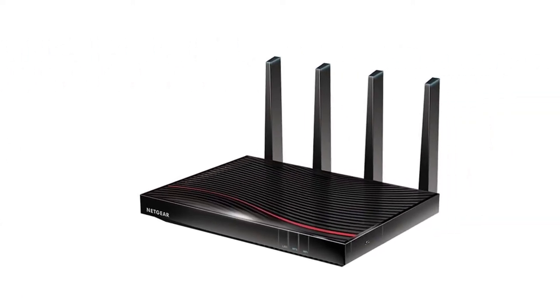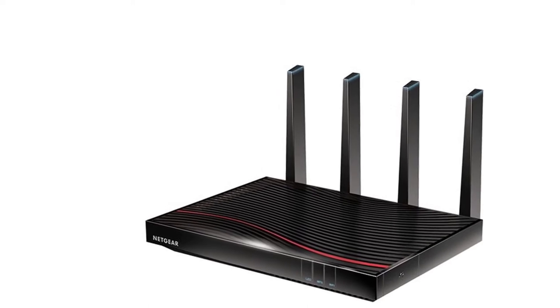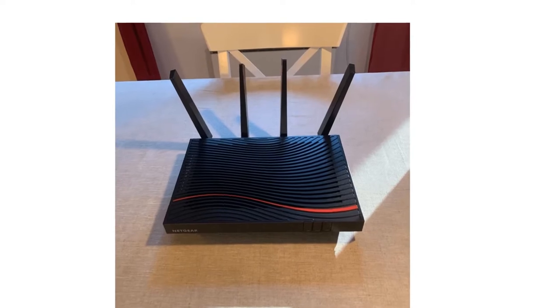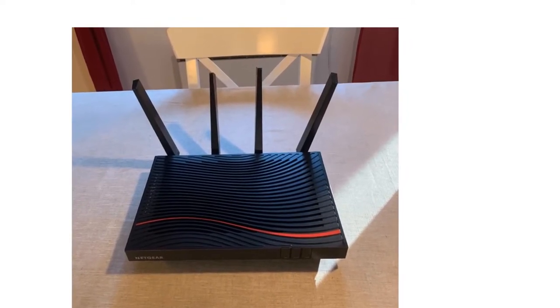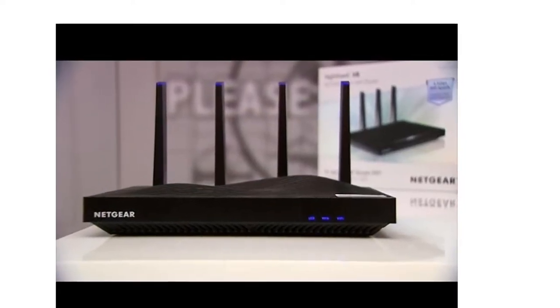Enjoy far-reaching Wi-Fi coverage thanks to amplified antennas and range-boosting beamforming plus technology. Model C7800 replaces your cable modem and Wi-Fi router, saving you up to $168 per year in equipment rental fees.